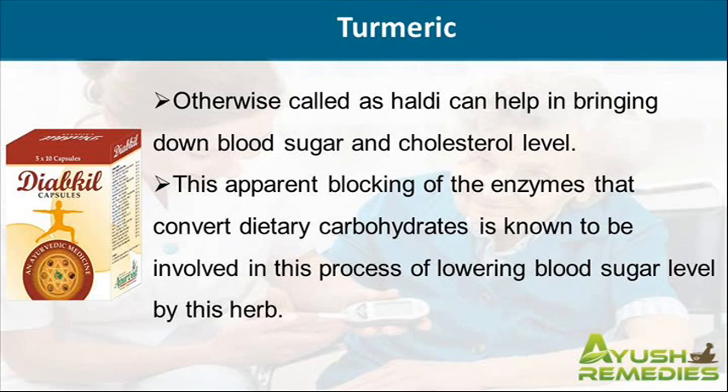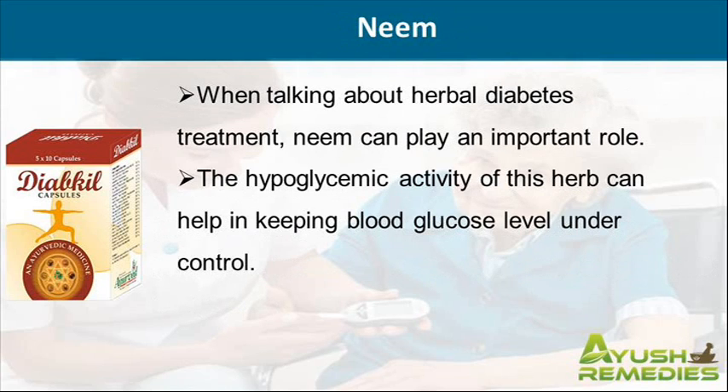Otherwise called as Haldi, this ingredient can help in bringing down blood sugar and cholesterol level. This apparent blocking of the enzymes that convert dietary carbohydrates is known to be involved in this process of lowering blood sugar level by this herb.